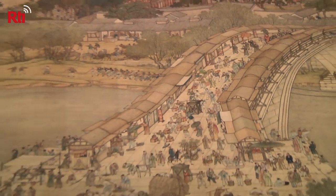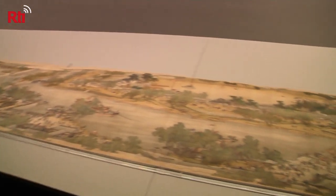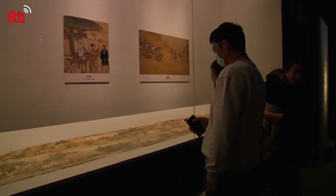This work of art is called Along the River during the Qingming Festival. It's an impressive work of art that's over 5 meters long — a wildly detailed painting that depicts daily life during the Song Dynasty. Experts say that this painting is close to 900 years old.